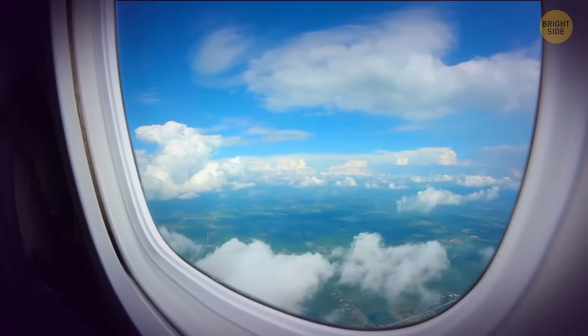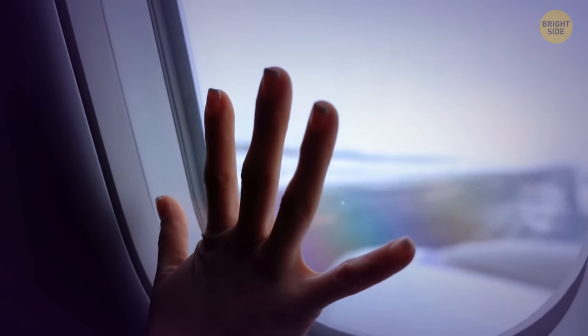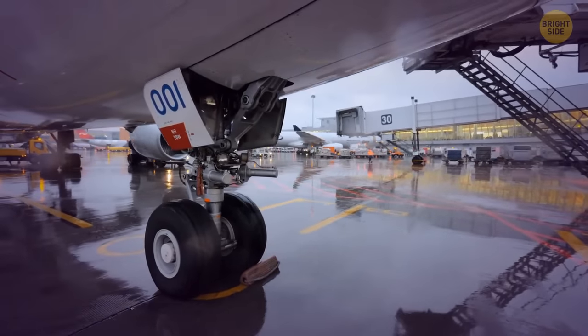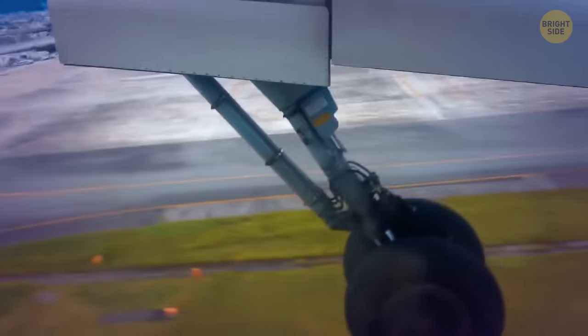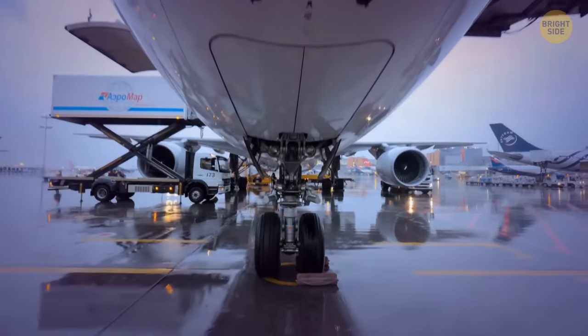Windows are made of triple glass. The outer glass takes the pressure, the middle one works like a fuse, and the third layer protects the second from passengers who like to touch it. Technically the plane could fly with one layer, but it would be dangerous. The wheels also have extra protection — they experience huge loads during landing but can withstand pressure five to seven times bigger than they actually get.